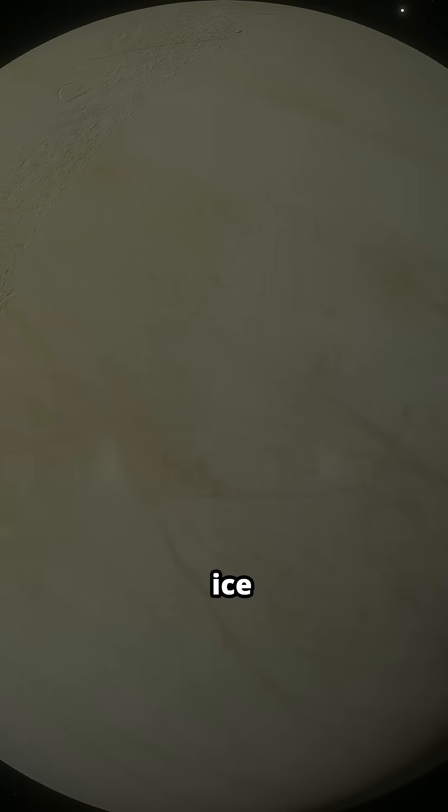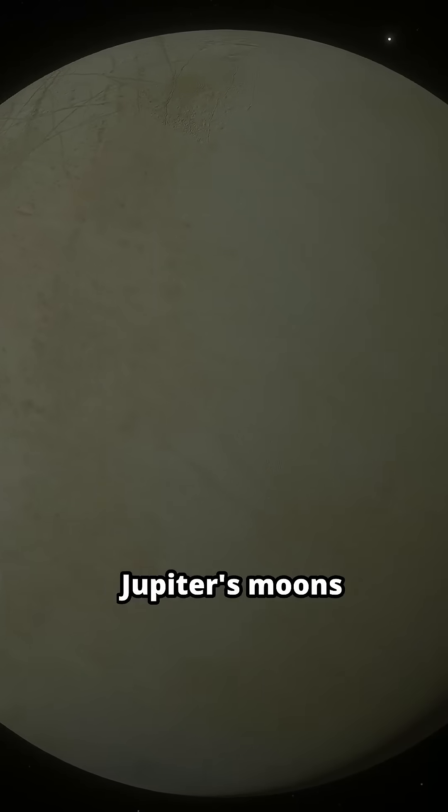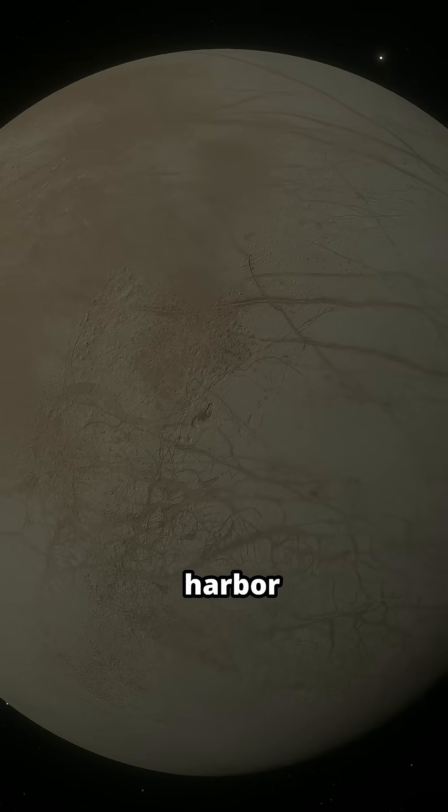Europa might have an ocean under its ice. Europa, one of Jupiter's moons, has a subsurface ocean that might harbor alien life.